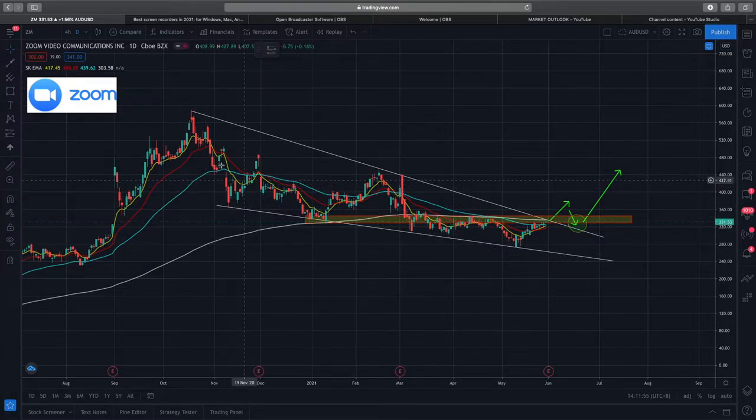Price is respecting the falling wedge. What I'd ideally like to see is a break of this falling wedge and then a retest of the mini structure we're looking at, followed by a retest of this trend line. That would be a good entry point. If you're aggressive you can enter at small sizing now, but I wouldn't recommend it — you can wait for price action. Monday would be critical to watch how Zoom reacts to the broader market.